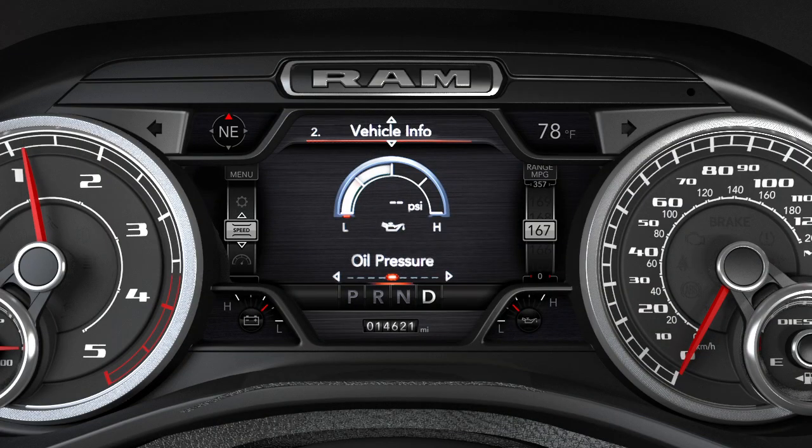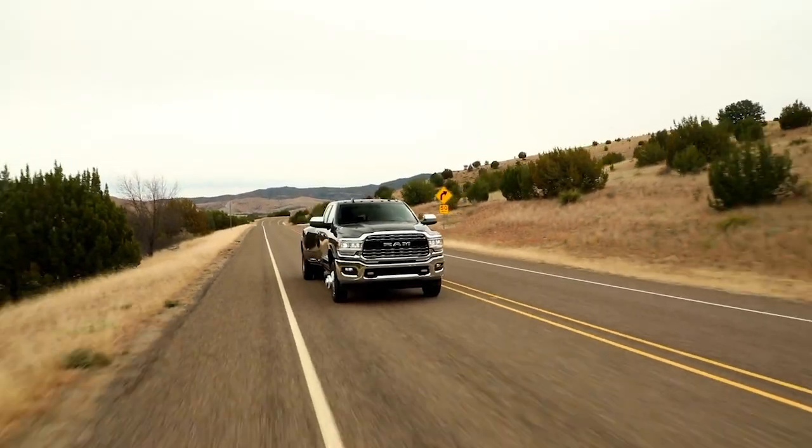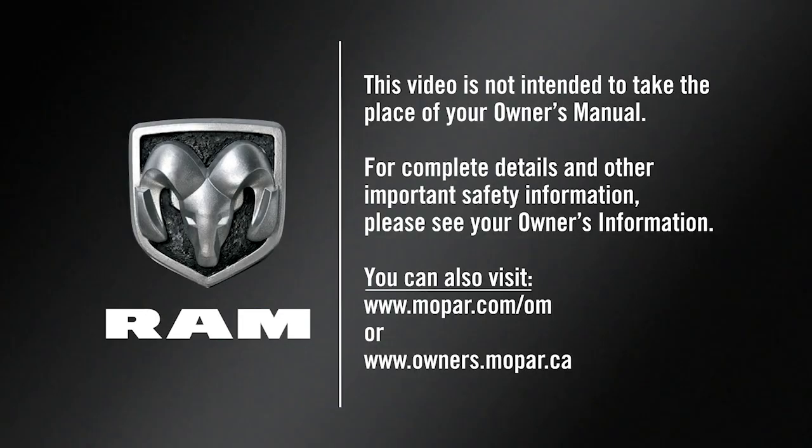check to see that there is oil pressure. Okay, you're ready to go. This video is not intended to take the place of your Owner's Manual. For complete details and other important safety information, please see your Owner's Information.